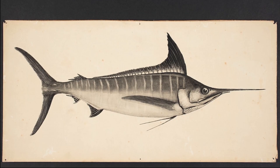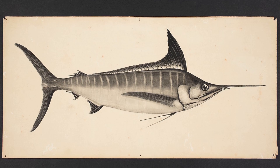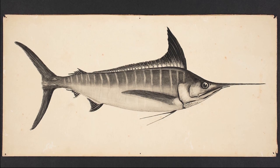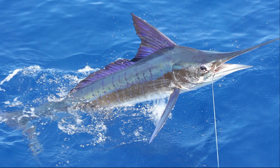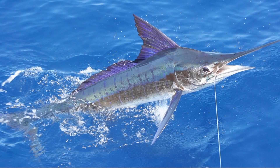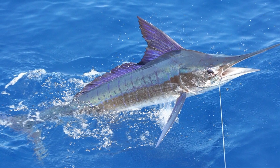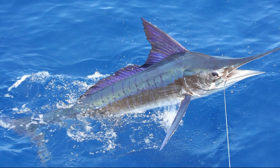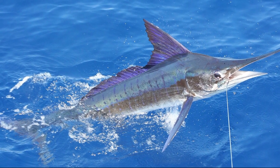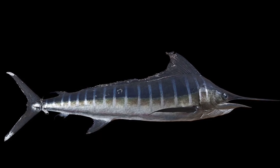Striped marlin reach reproductive maturity at about 2-3 years of age. Males mature earlier than females. Spawning occurs in the summer. Striped marlin are multiple-batch spawners, with females releasing eggs every few days. Females can produce up to about 120 million eggs per spawning season. Adults can grow to 14 feet long and live around 10 years.